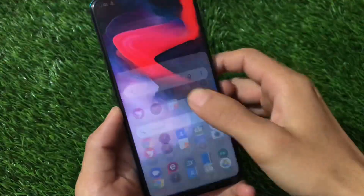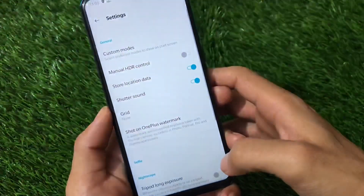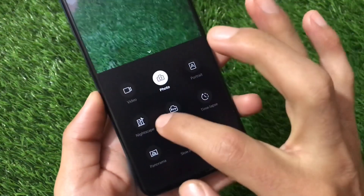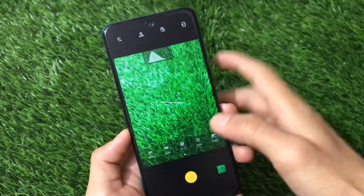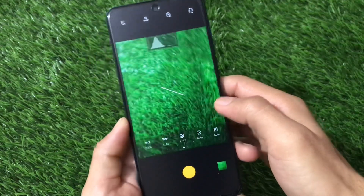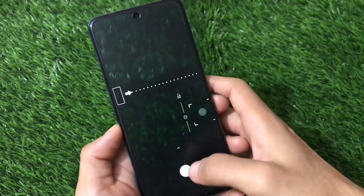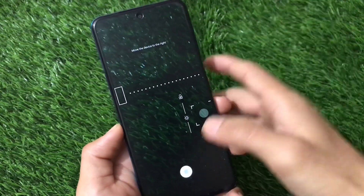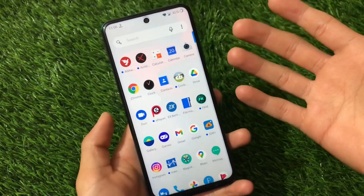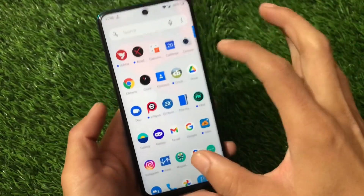After retesting, the camera settings menu is opening fine. Pro mode also appears to be working now, and panorama mode is available too. It seems most camera modes may actually work — I may have missed some things in my initial test. You should test out the camera yourself as some modes might be working fine.